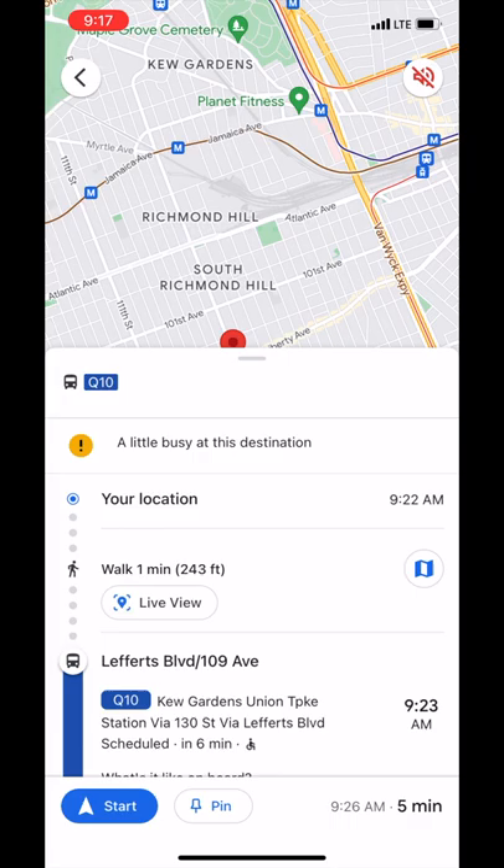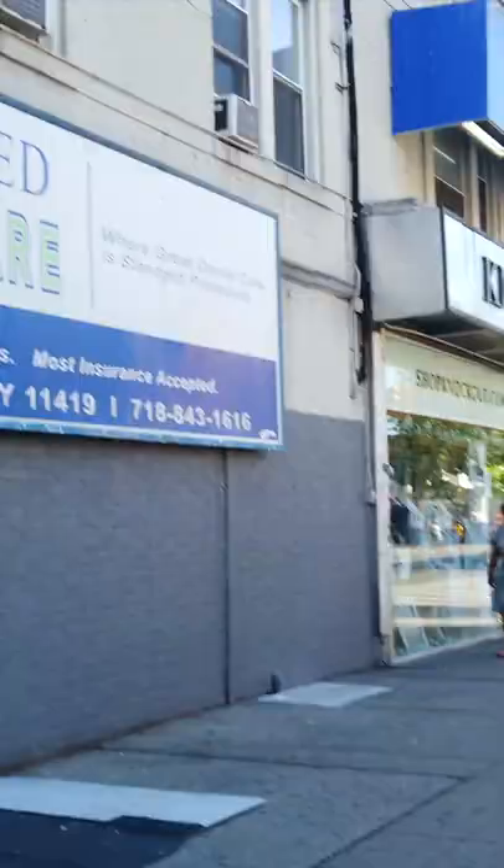While riding, I like to open Google Maps, type in my destination — Lefferts A-Train — and then tap directions to follow my progress so that I can pull the cord to request my stop when it's time.